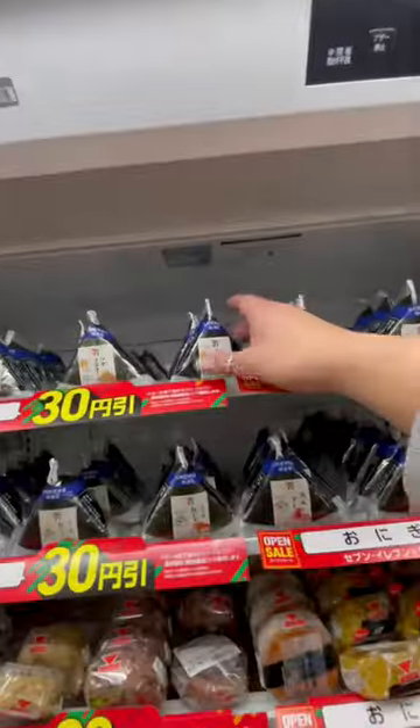Now the first onigiri that I get all the time is the classic tuna mayo onigiri. It's pretty basic, but every store has it, and it's a reliable one that tastes good.